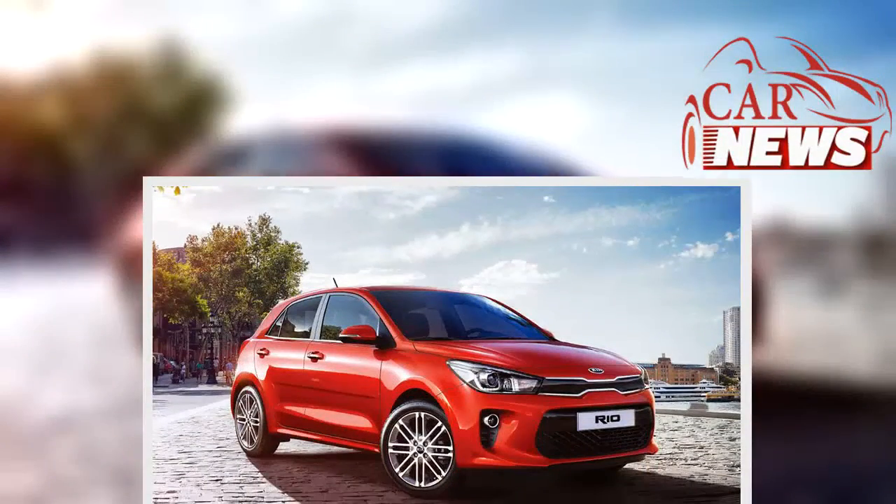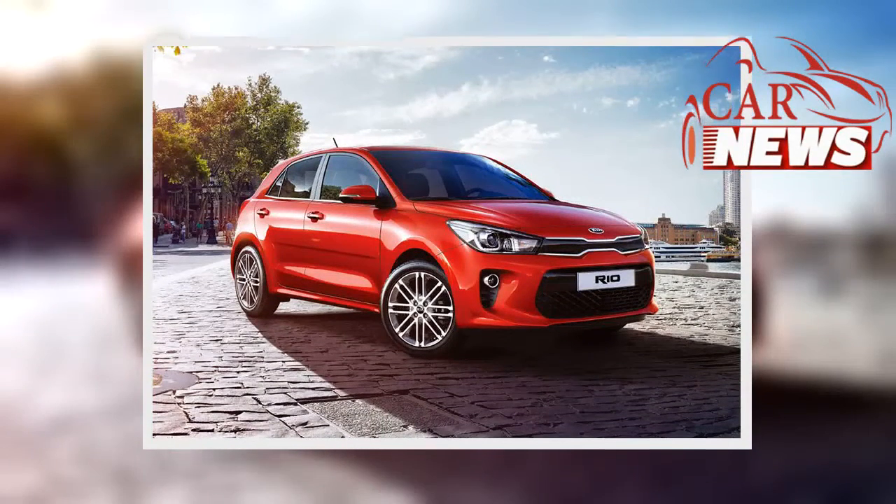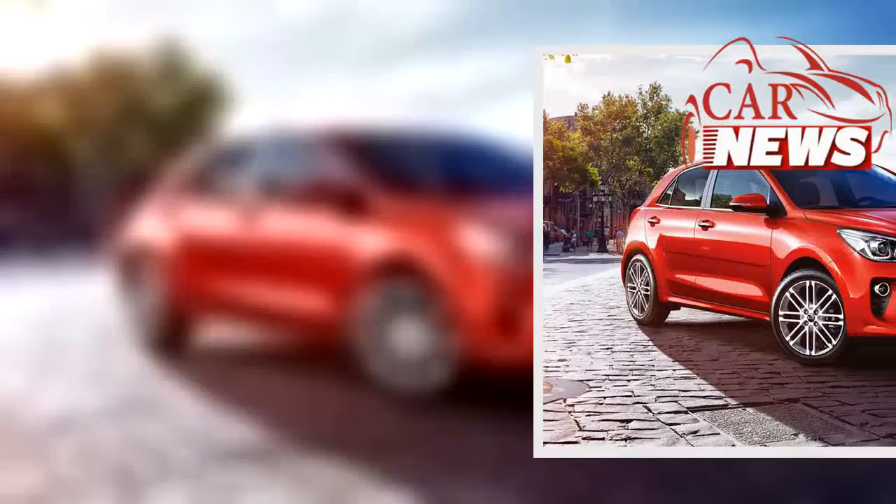Due to be revealed at the Geneva Motor Show in March, the latest model to get the GT-Line treatment is the Kia Rio, with a raft of new exterior touches that give the sensible supermini a sportier look.